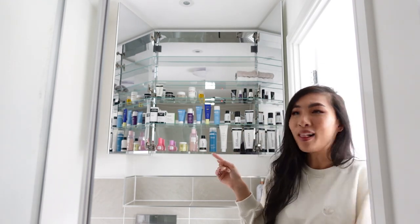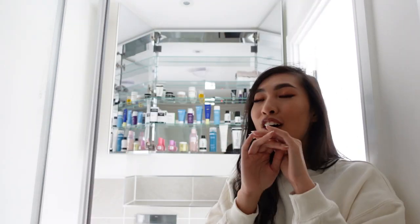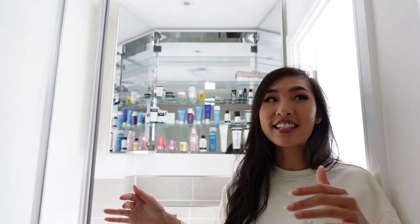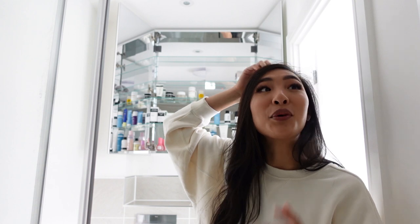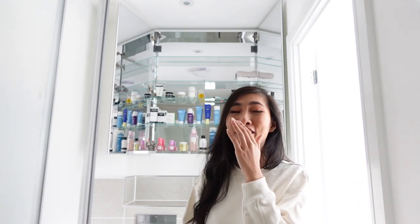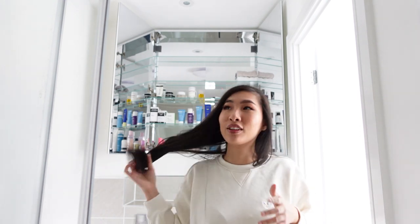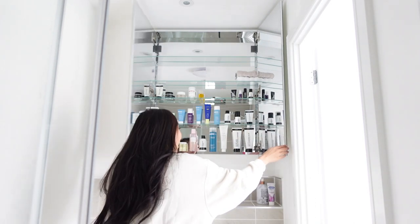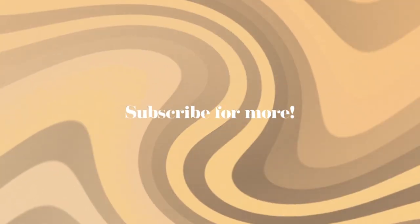Oh my god, I actually can't believe how nice it looks — honestly it looks like one of those luxury skincare displays. I've never been able to put out all my skincare like this. I left the two top shelves empty for now — I do have more skincare that hasn't arrived at the house yet. It's actually been three months and we have not had a mirror in the bathrooms. I've been blindly brushing my teeth, blindly doing my skincare — to finally have this is amazing.